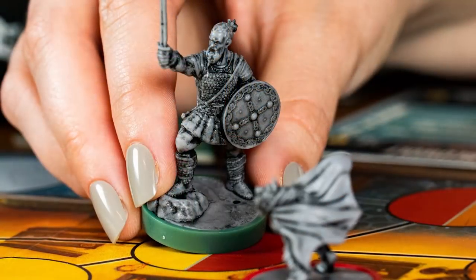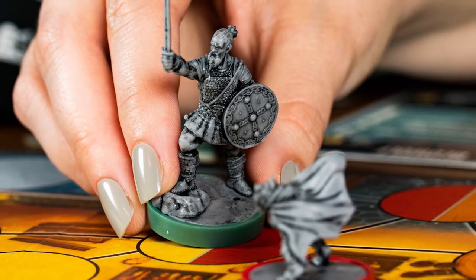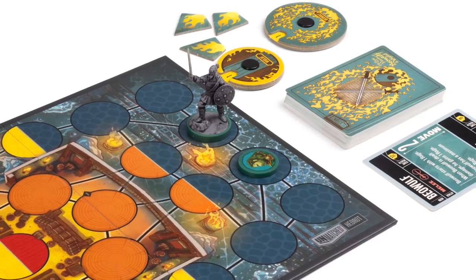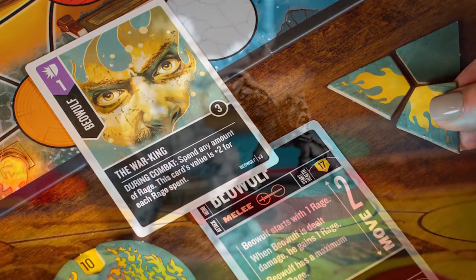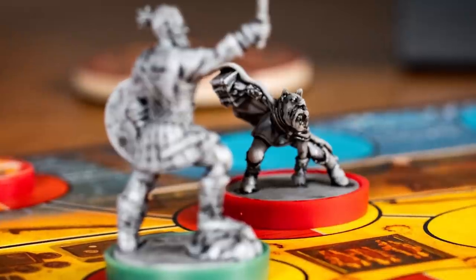Meanwhile, Beowulf uses rage to power up his cards for devastating attacks. As with all the Unmatched sets, Little Red Riding Hood vs. Beowulf can be mixed and matched with other Unmatched sets for all new legendary battles with famous fighters featuring fantastic asymmetrical attributes and abilities. Unmatched Little Red Riding Hood vs. Beowulf is available right now.